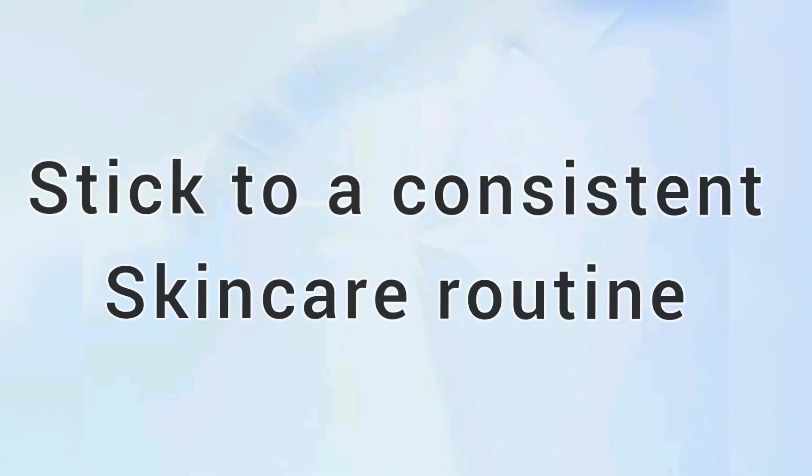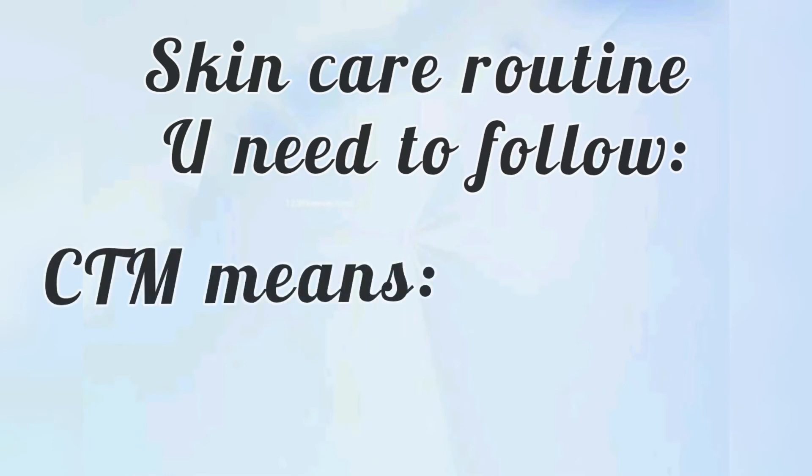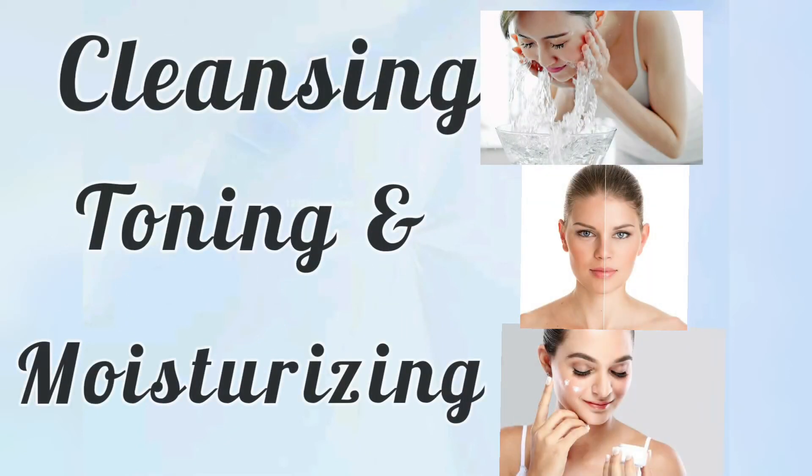Tip number 6: Stick to a consistent skincare routine. First, know your skin type and follow a skincare routine based on that. A CTM routine — cleansing, toning, and moisturizing — is compulsory and works great to keep skin healthy.